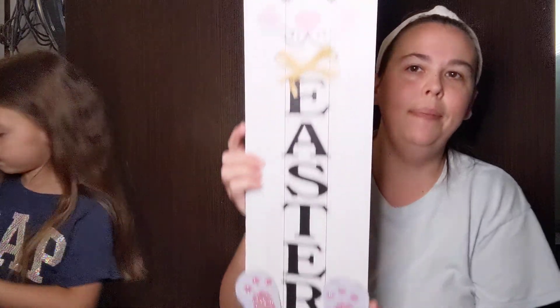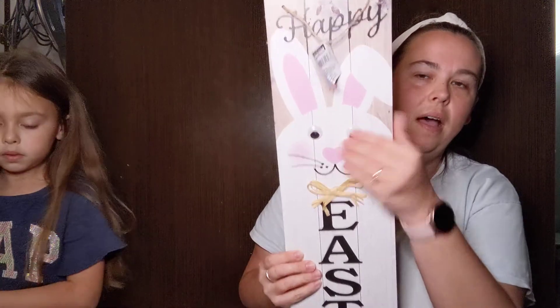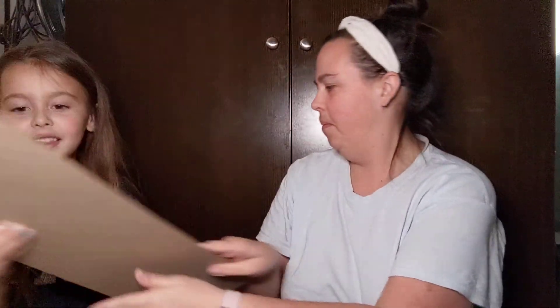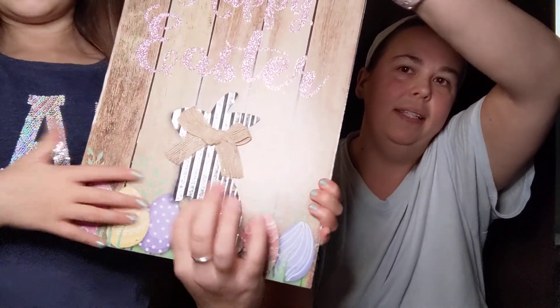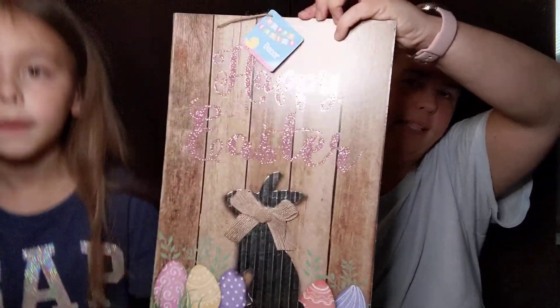They had two designs and this one just says Happy Easter. It's one of the long signs and the applique has feet with twine and googly eyes — I thought that was super cute. And then we got this little bunny one that also says Happy Easter. The bunny is galvanized metal and it has the burlap ribbon and faux wood background. So we thought that was really cute.